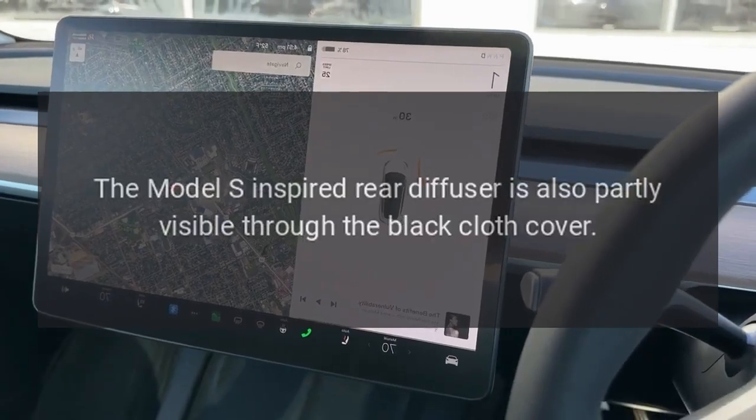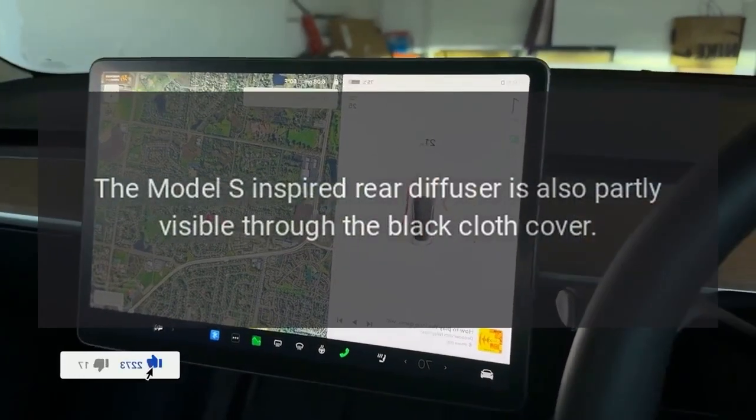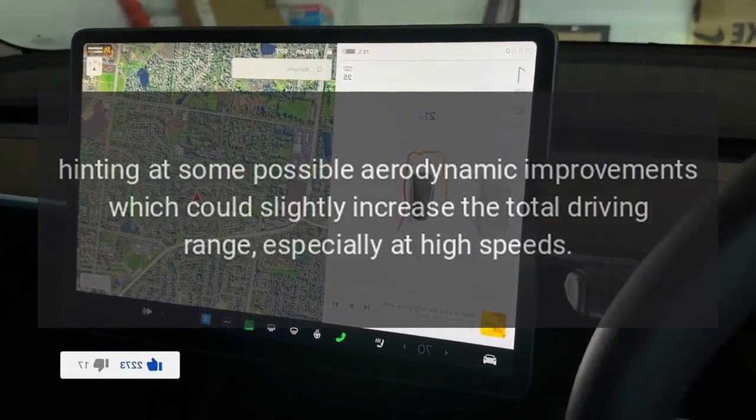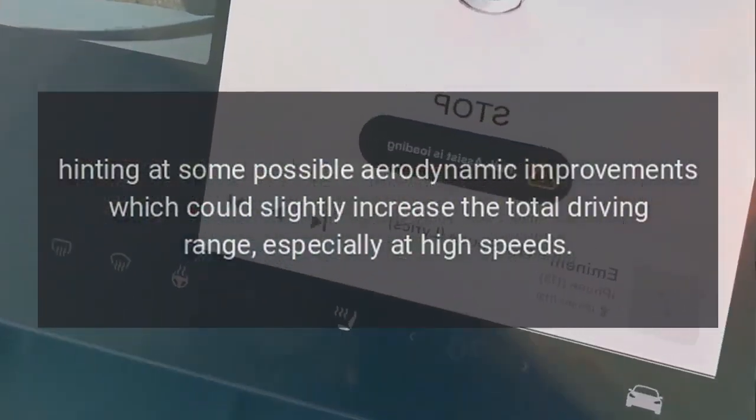The Model S-inspired rear diffuser is also partly visible through the black cloth cover, hinting at possible aerodynamic improvements which could slightly increase the total driving range, especially at high speeds.